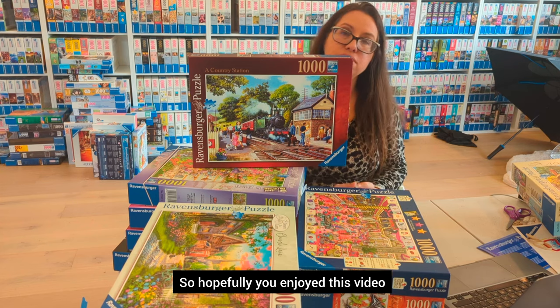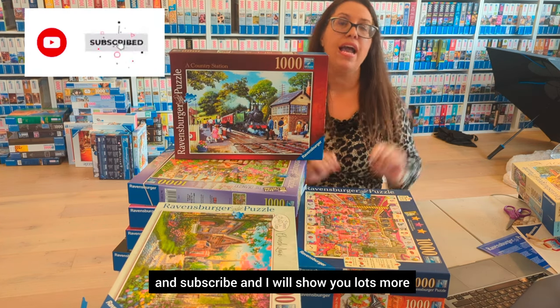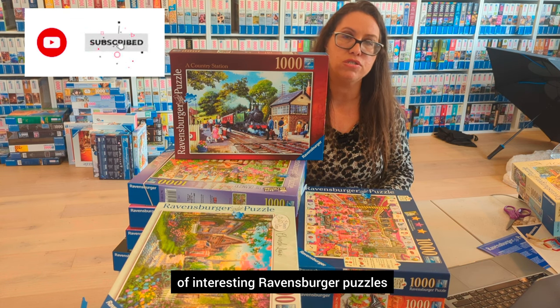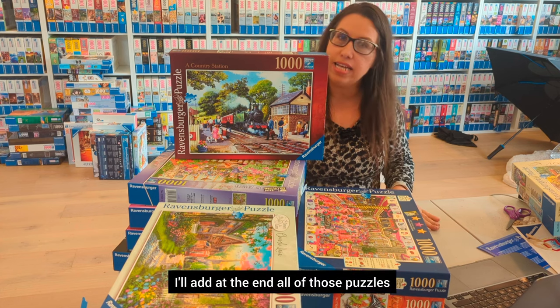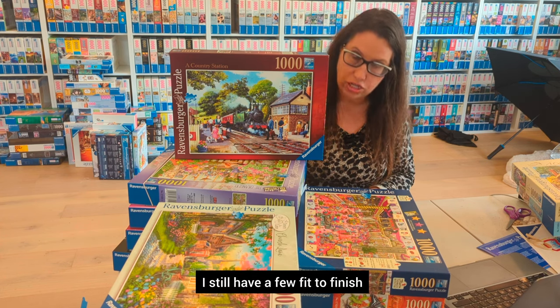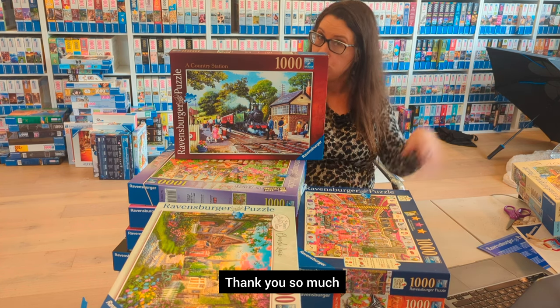Hopefully you enjoyed this video — keep following me and subscribe, and I'll show you lots more Ravensburger puzzles you might not know exist. I'll add all the completed puzzles at the end; I still have a few to finish but I'm pretty close to doing them all. Thank you so much, bye!